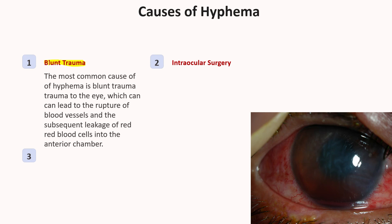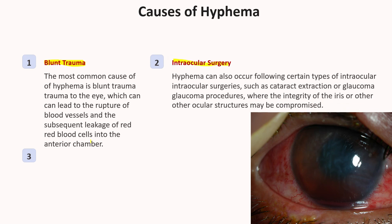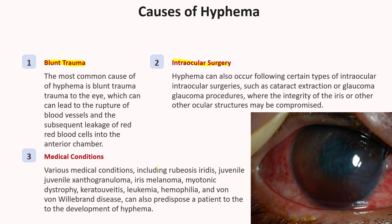It can also occur after intraocular surgery, or spontaneously in various conditions such as rubeosis iridis, juvenile xanthogranuloma, iris melanoma, myotonic dystrophy, keratouveitis, leukemia, hemophilia, and in association with the use of substances that alter platelet or thrombin function.